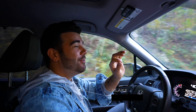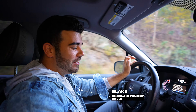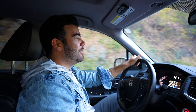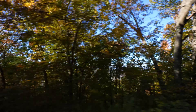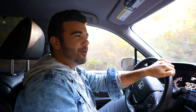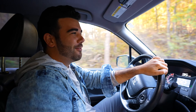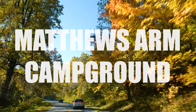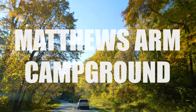Welcome to Shenandoah National Park — we just entered the Front Royal entrance, which is the northernmost part of the park. We're having 24 hours in this amazing park here in Virginia and we don't have a place to stay tonight, so I think that should be the first thing we do. Hopefully we find a campground with availability inside this beautiful national park. Fingers crossed.